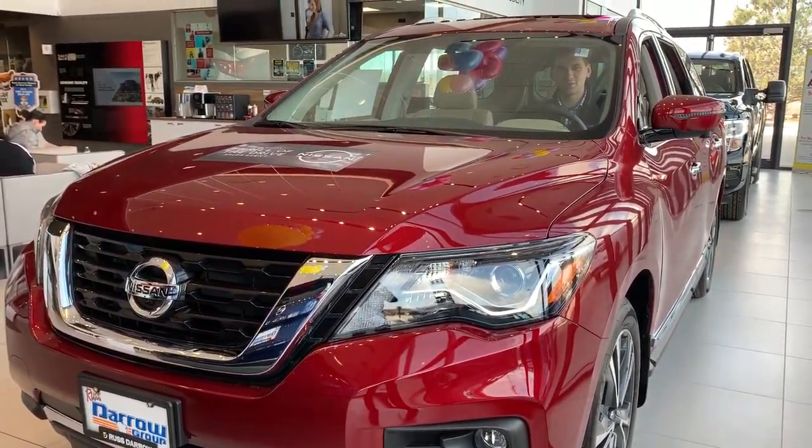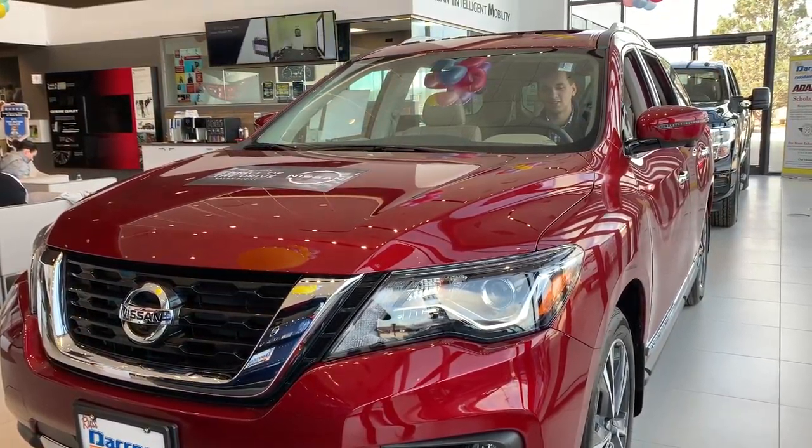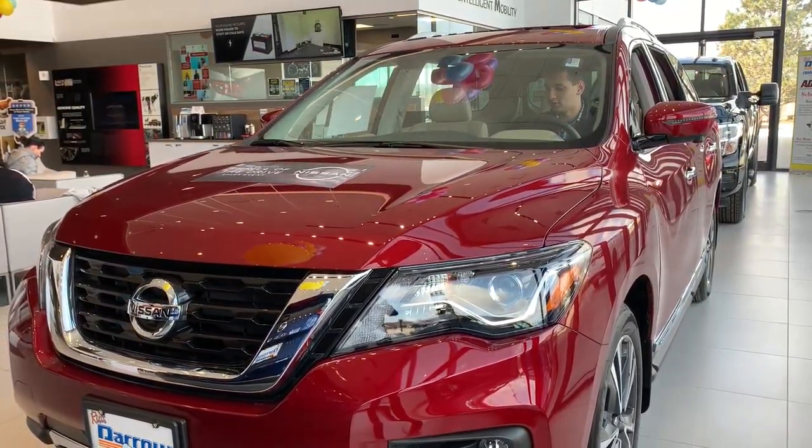Hello, Drake here from Rust Aero Nissan of West Bend. I'm just here to go over some really quick safety features with you guys that you might like in our new 2020 Nissan Pathfinder.